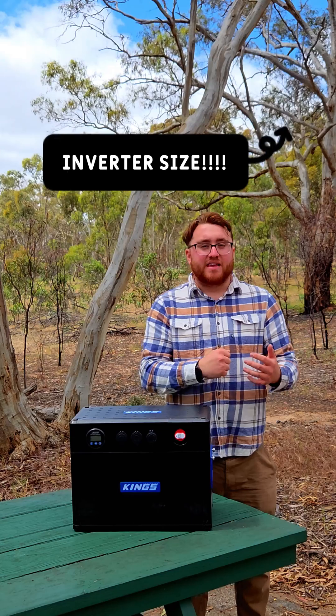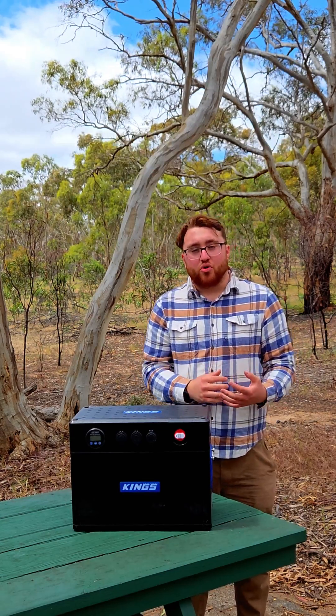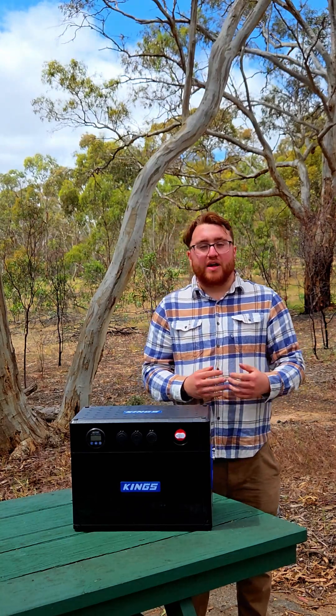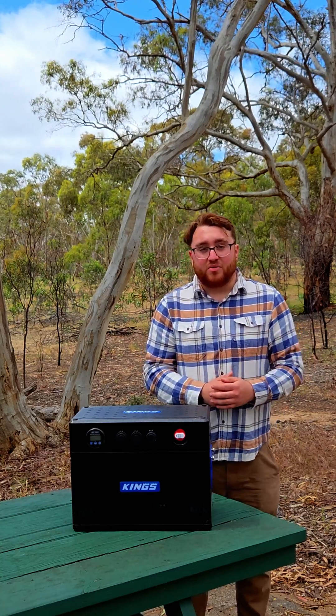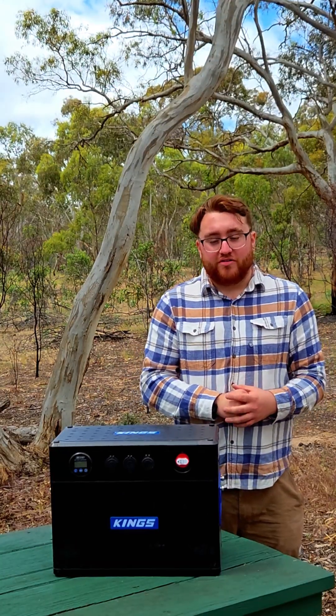The main thing to look out for with these is the inverter size, which is usually a lot smaller than a traditional lithium or AGM inverter. Some appliances you might want, like an induction cooker, run 2000 watts, so if your power station's inverter is less than 2000 watts you won't be able to do induction. Hair dryers are also 2000 watts.